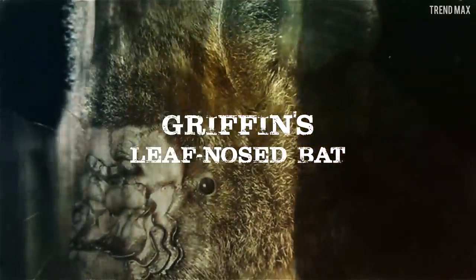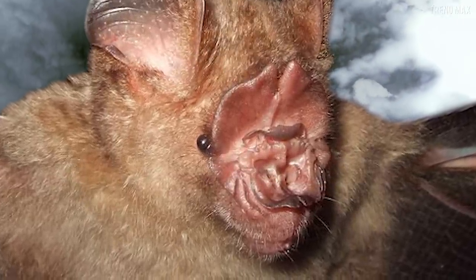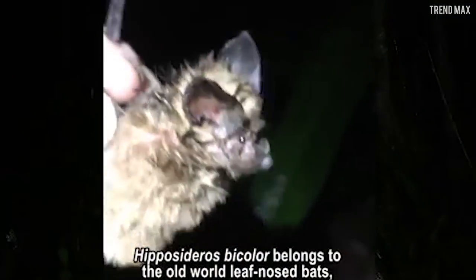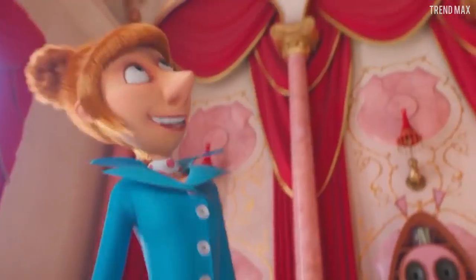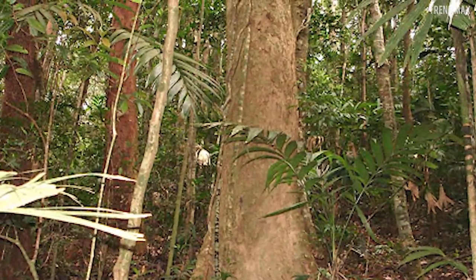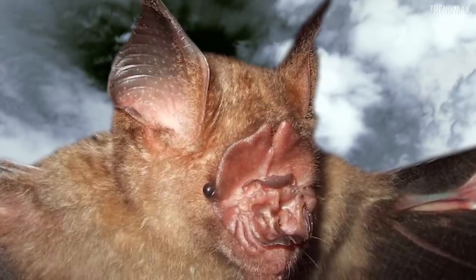Griffin's Leaf-Nosed Bat. It has a nose with lots of skin folds that make it look unusual. Its eyes are small, and its ears are quite large, triangular and pointed. It's gray-brown in color, and slightly pale-colored on the lower part of its body. This creature was discovered in 2009 and is found in Vietnam, in the Chu Mom Rhe National Park. There isn't much information on this species yet — everything about it is a mystery.